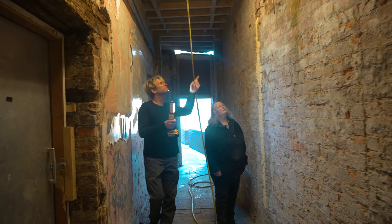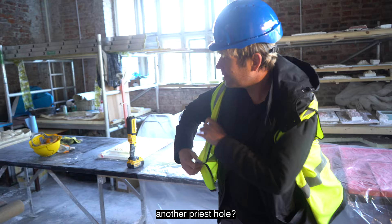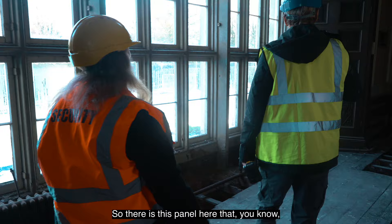So we're going to go deeper into the hall, so we need to put on some protective wear. Are you feeling lucky, Roz? Like we might find another priest hole? Absolutely. So there's this panel here that sticks out from the wall.